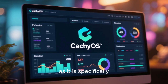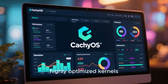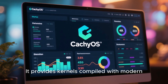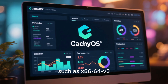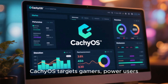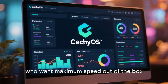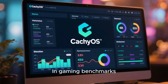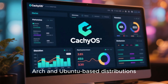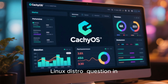CachyOS deserves special attention in 2025 as it is specifically designed around performance. Based on Arch Linux, CachyOS includes highly optimized kernels, custom scheduler tweaks, and performance-focused defaults. It provides kernels compiled with modern CPU targets such as x86-64-v3 and x86-64-v4, which significantly improve performance on newer processors. CachyOS targets gamers, power users, and performance enthusiasts who want maximum speed out of the box without manual tuning. In gaming benchmarks, desktop responsiveness, and compilation workloads, CachyOS often exceeds standard Arch and Ubuntu-based distributions, making it one of the most compelling answers to the fastest Linux distro question in 2025.